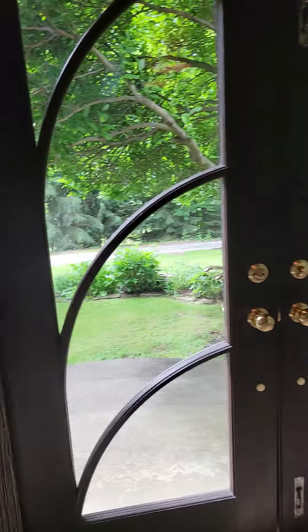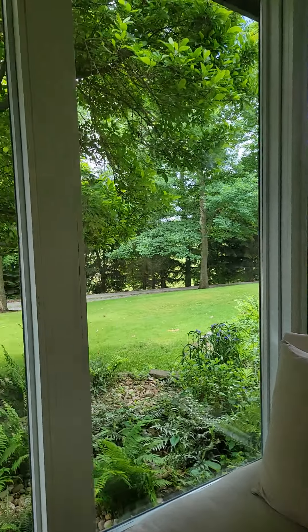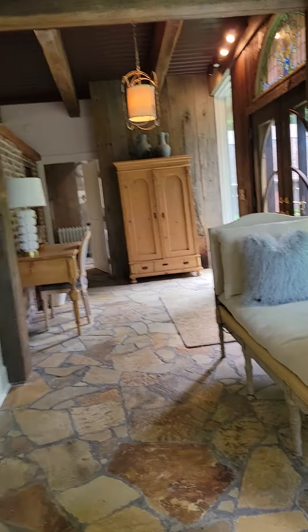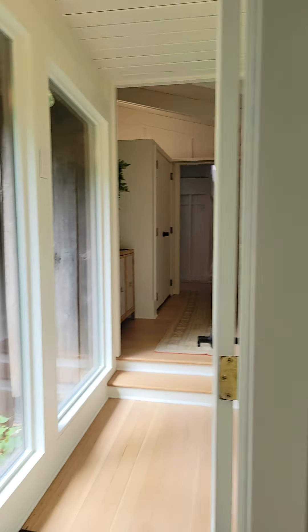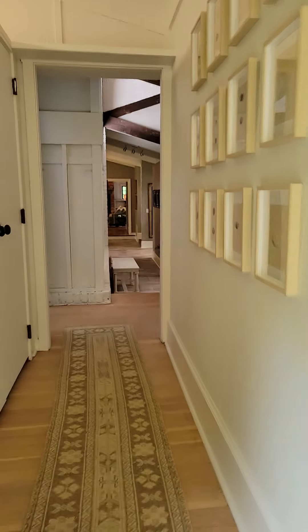There you have the grounds — the grounds are huge. You've got a little sitting area right off the master bedroom. It's very rustic. Coming back down this hall, this is on the other side of the kitchen.